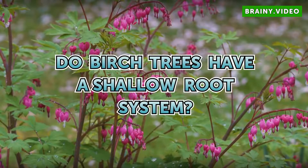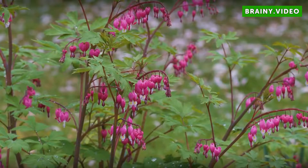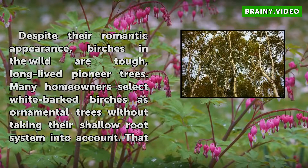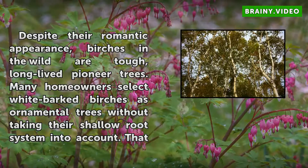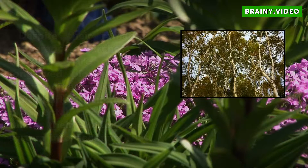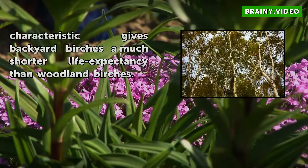Do birch trees have a shallow root system? Despite their romantic appearance, birches in the wild are tough, long-lived pioneer trees. Many homeowners select whitebark birches as ornamental trees without taking their shallow root system into account. That characteristic gives backyard birches a much shorter life expectancy than woodland birches.